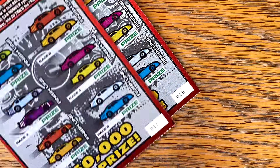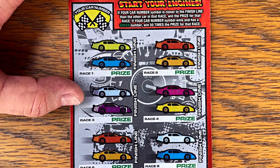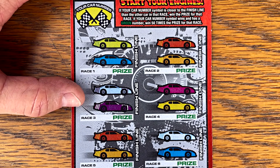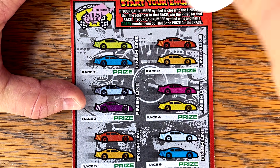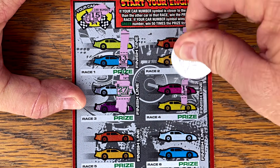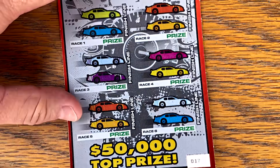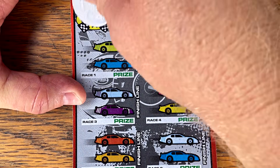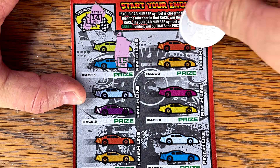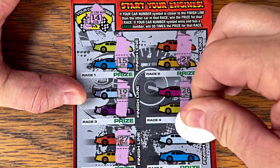Let's try some 50 Times Speedway Riches, 16 and 17. We're just trying to get our car closer to the finish line, and if it happens to be green it's 50 times the prize. Our car number is 15 — please be green. Nothing on the first one. Second chance entry. Nothing on our second ticket either — not today on 50 Times Speedway.